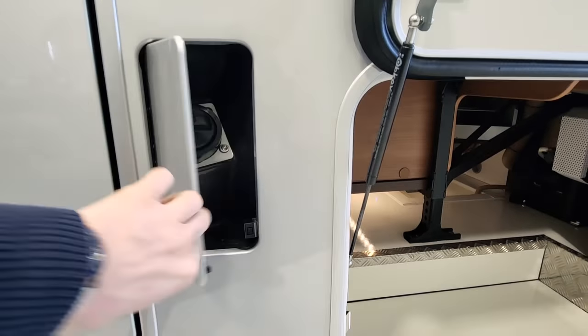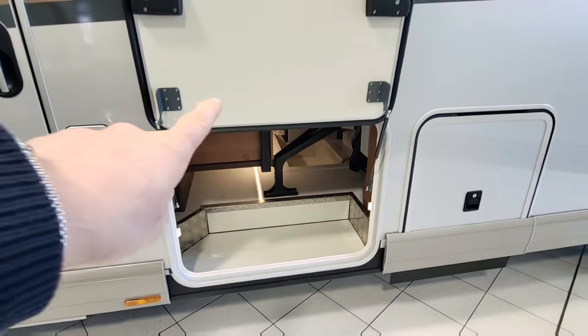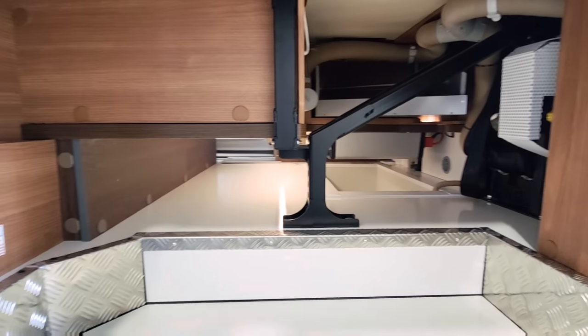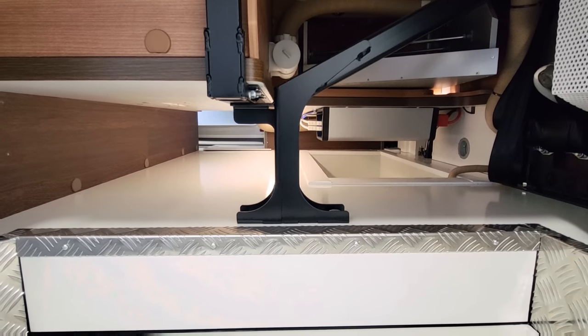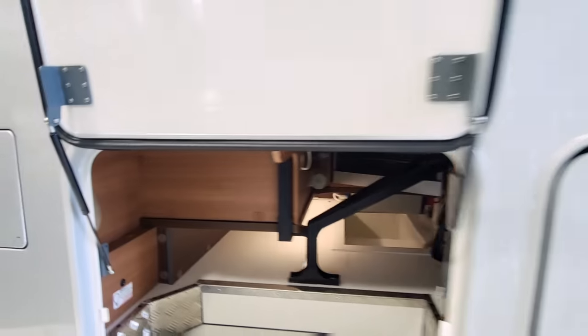The fuel cap is here, and underneath I've opened this up so you can have a look. It's completely double-floored underneath. It conveniently has lights under here so you can see what's going on, and you've got lots of storage in here as well — very handy.